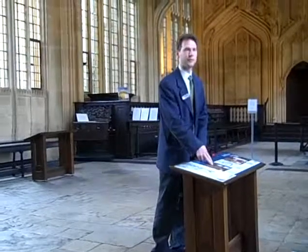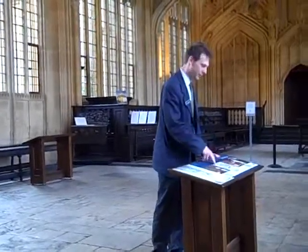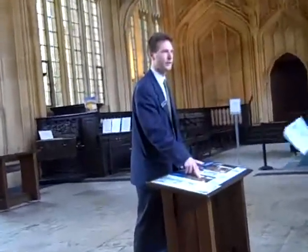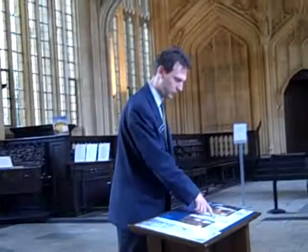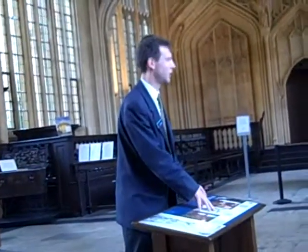What I hope you can see is that there's a big difference in style. This is what we call a chain library, and instead of having the bookcases that we're all used to imagining in a library, you have these things called lecterns or desks, which stand alone, and books are chained to them.